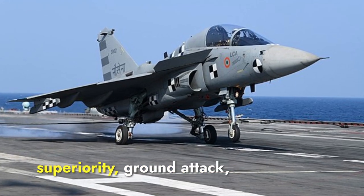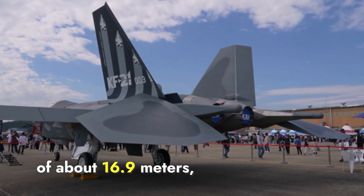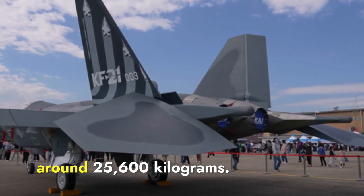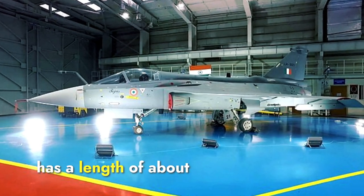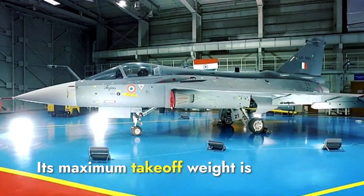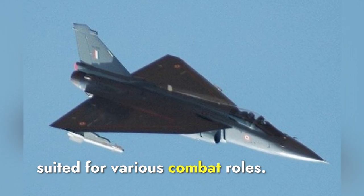Its primary roles include air superiority, ground attack, and reconnaissance missions. In terms of design, the KF-21 has a length of about 16.9 meters, a wingspan of 11.2 meters, and a height of 4.7 meters. Its maximum takeoff weight is around 25,600 kilograms. The Tejas Mark II, on the other hand, has a length of about 14.6 meters, a wingspan of 8.5 meters, and a height of 4.9 meters, with a maximum takeoff weight of around 17,500 kilograms. These specifications highlight the compact and agile design of both aircraft, suited for various combat roles.